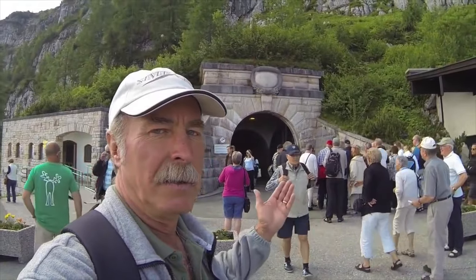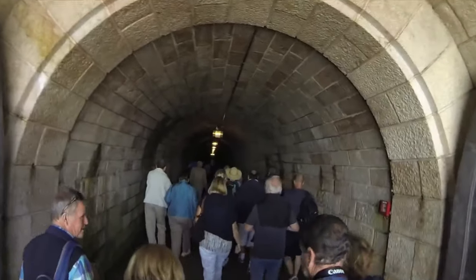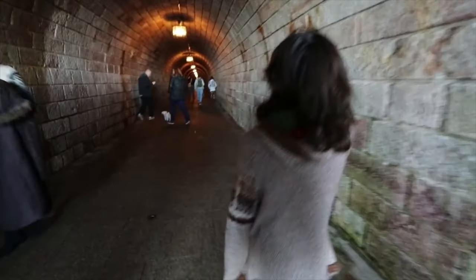So this is the entrance of the Eagles Nest right here. You've got to get into this tunnel. We walk along this tunnel and about 150 meters later there'll be a lift shaft to take us right up to the nest itself.